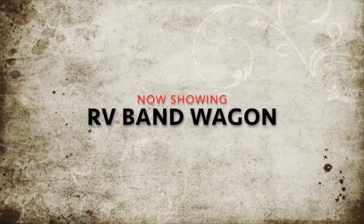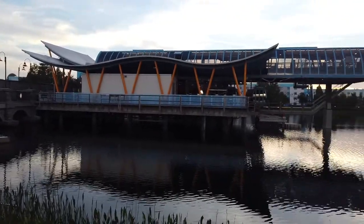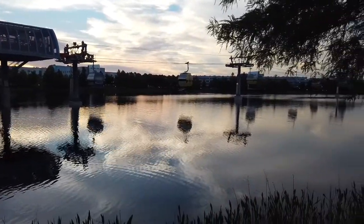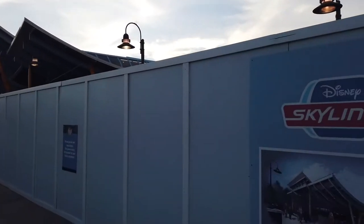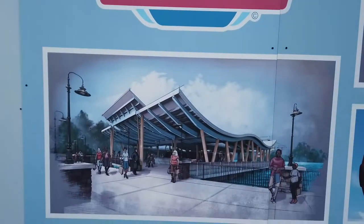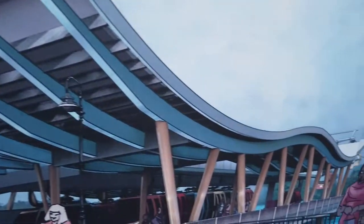Hey look, the Skyliner is almost open. Here we are at the Art of Animation entrance and you can see the new Skyliner station is just about complete. This amazing project has been going on for quite some time and is now reaching its final phases. Soon guests from the Art of Animation and other hotels will be able to reach other destinations that weren't so accessible before in a really short amount of time.